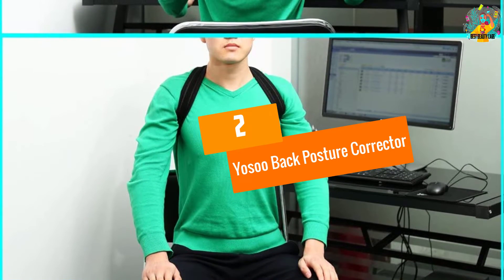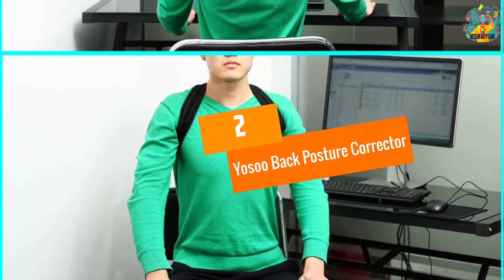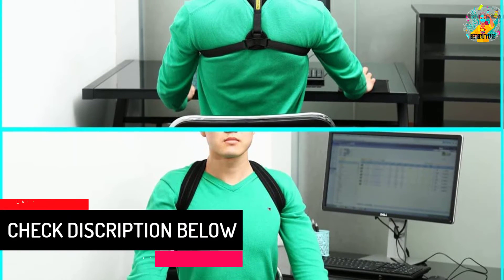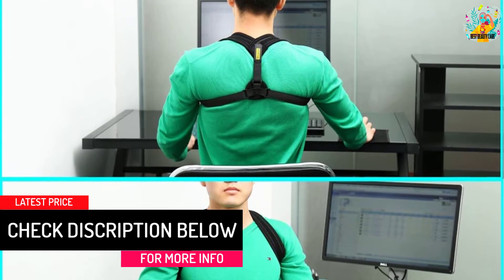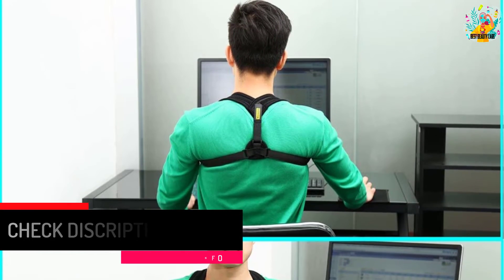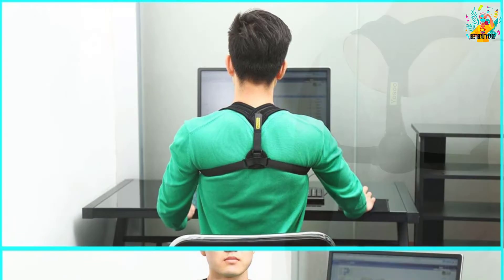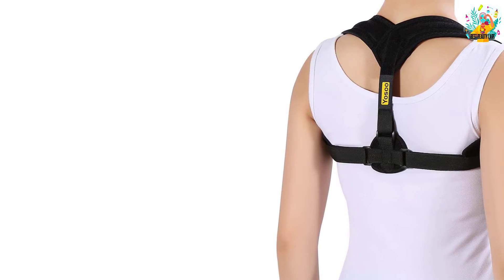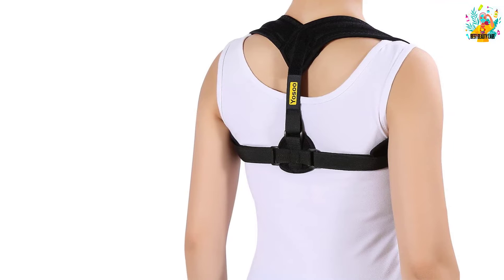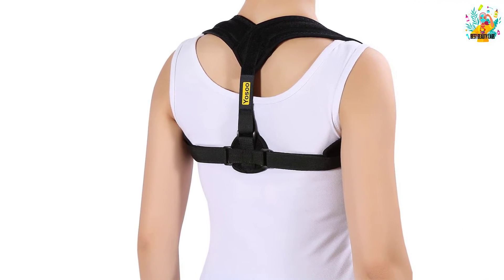At number 2, Yoso Back Posture Corrector. With this product, you will walk strong and tall full of confidence. Moreover, you don't need to worry about feeling uncomfortable from using it every day, thanks to the soft, lightweight but sturdy shoulder straps. In addition, pain and tension will be eased away quickly and easily.